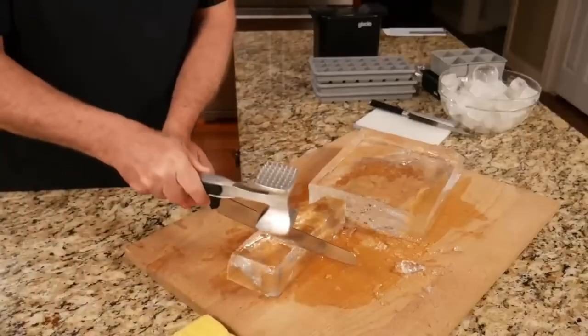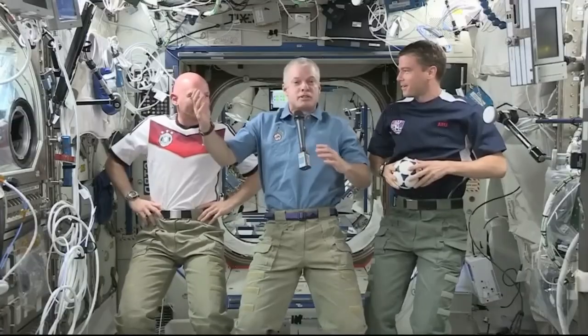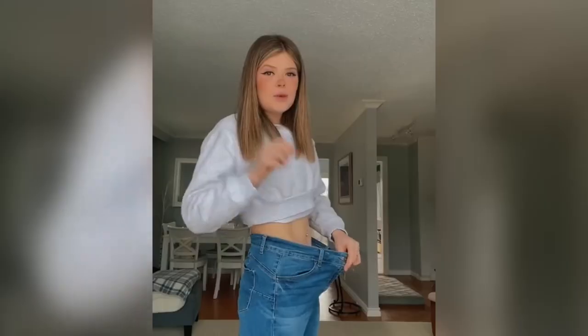I got the fastest metabolism of my life in 30 seconds with this NASA-approved ice trick. NASA scientists finally cracked the code on how to lose weight and keep it off with this NASA-approved ice trick.